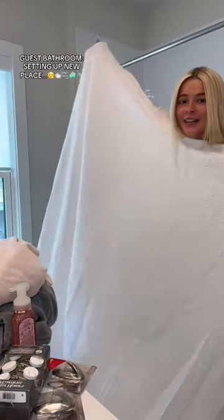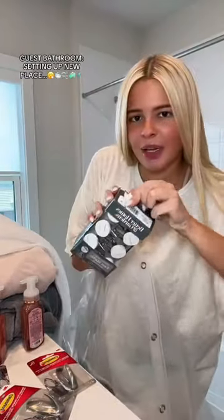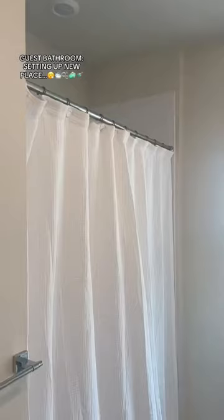Next up, we got the shower curtain and the liner and hooks. The hooks are open. Gorgeous! I think I got it started. How does it look? It's going. This is giving me college dorm flashbacks. Welcome! Honestly, that's lace.